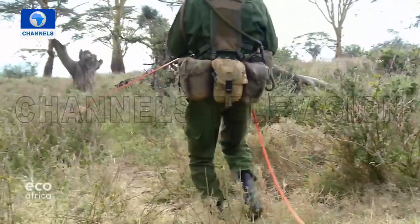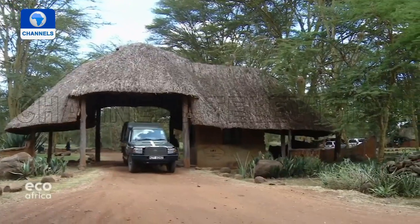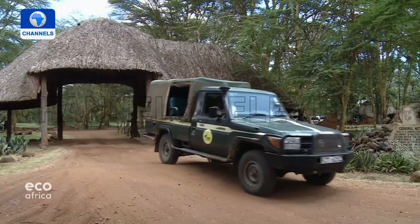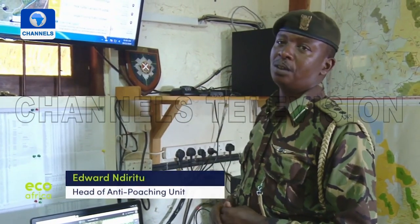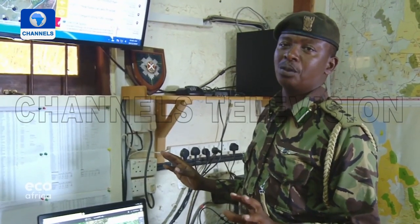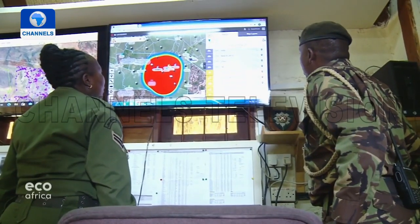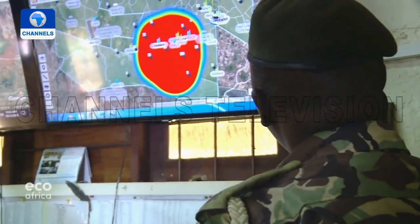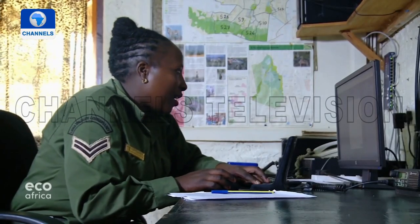Most of the rangers are locals. The Lewa Conservancy says that working closely with local communities is an effective strategy in the fight against poachers. Communities play a critical role in conservation — without putting them on board, you cannot win. The focus is on placing programs within communities so they can serve as eyes and ears, providing information when they notice anything suspicious.